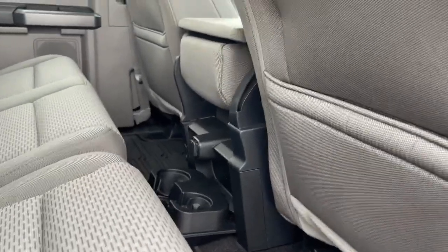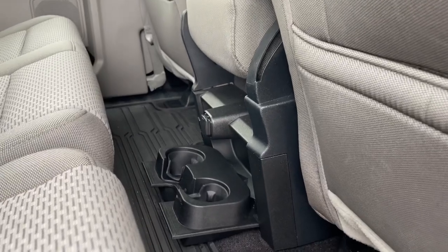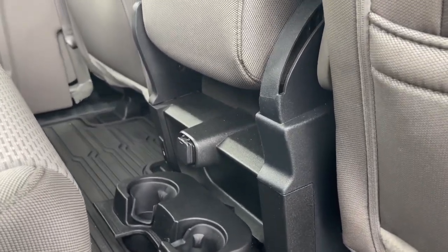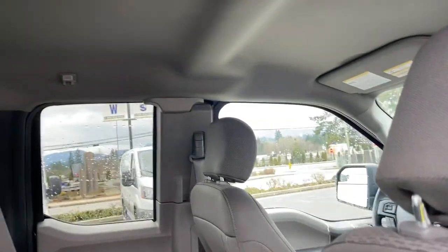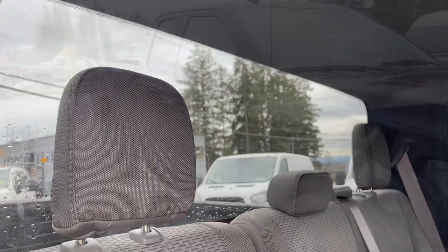You have all-weather mats on the floor and slim pockets on the back of the front seat. This vehicle also comes with extra carpeted mats. There are a couple of cup holders, a 12-volt outlet, and two USB outlets on the side. Up top you have dome lighting, hooks, and access to a big rear window.